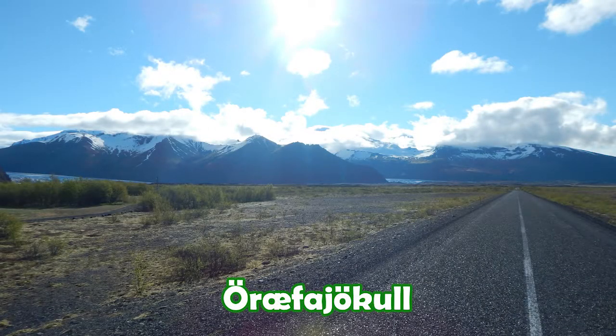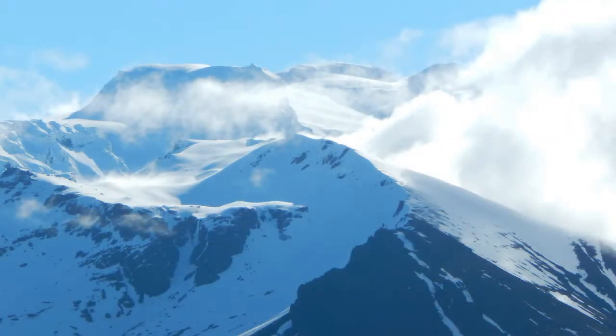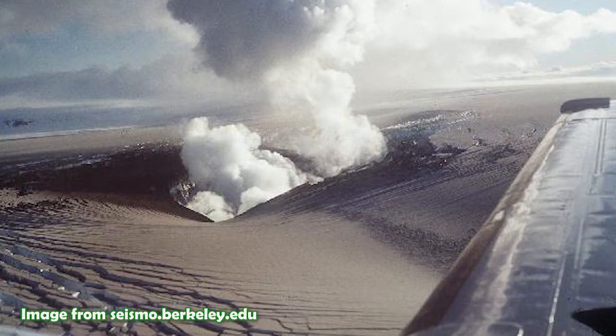But there's more to this landscape than ice — there's fire too. At 2,110 metres, Öræfajökull is an active volcano and Iceland's highest mountain. Underneath the ice of Vatnajökull is the active volcano of Grímsvötn.